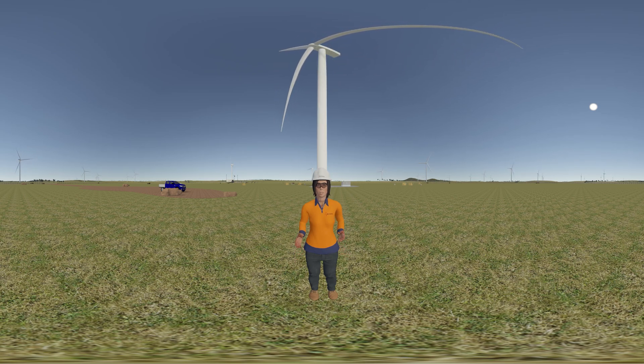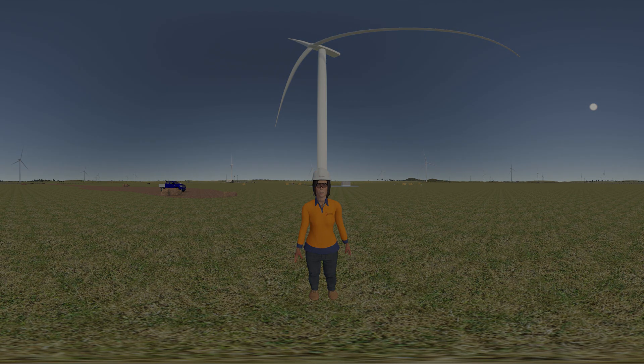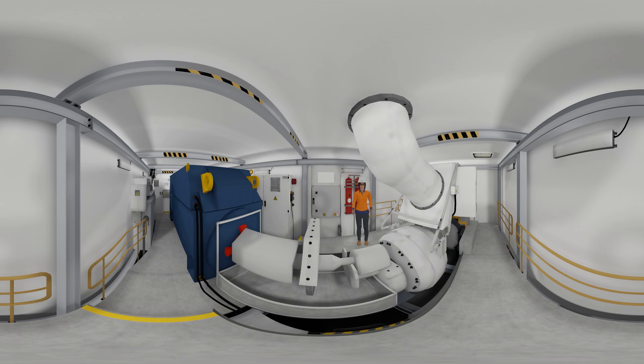Now that we've had a look at the outside of the turbine, let's take a peek inside. We will be transported inside the nacelle to look at some of the components used to harness the power of the wind and convert it into electricity. Before we enter the nacelle, we need to take the turbine out of operation. With the turbine stopped, it is now safe to make the long journey up the tower to the nacelle. Here we are at the heart of a wind turbine — the nacelle is the most important part, where kinetic energy extracted from the wind is converted into electrical energy.